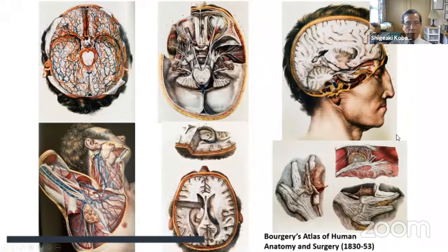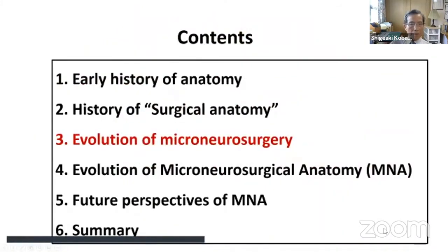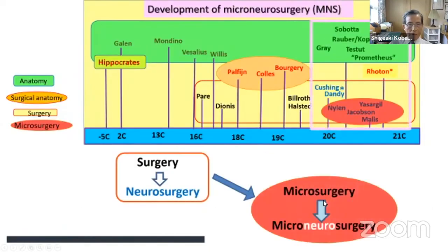Getting more elaborate and closer to microscopic illustration, one must ask: what is the difference between Bergeri's surgical anatomy and Roten's microneurosurgical anatomy? A big difference — Bergeri's is macroscopic, while Roten's is operating microscopic anatomy. The purposes are similar, but picture techniques advanced with the times. Neurosurgery developed through the work of Cushing and Dandy, and then microneurosurgery developed in the flow of developing microsurgery.